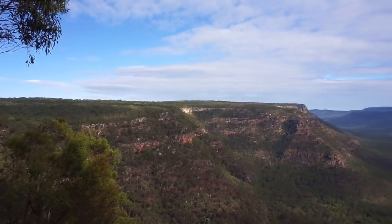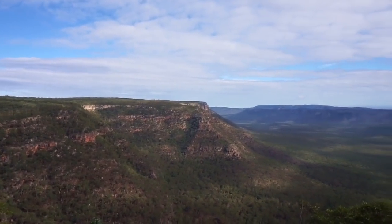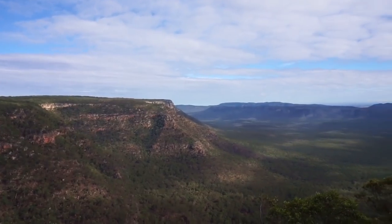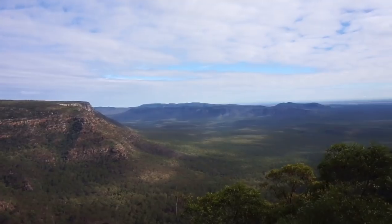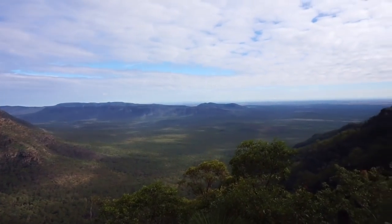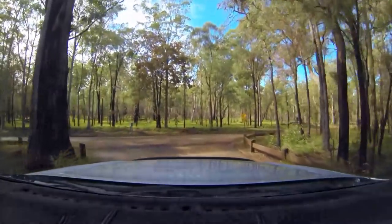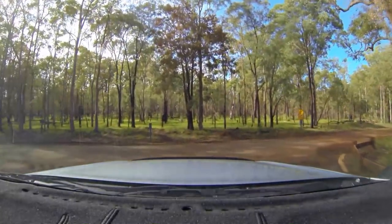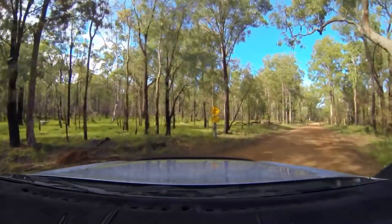We've just come down to Horseshoe Lookout, which is just past the Information Centre. Look right down into the gorge there. So we've just checked out the Lookout, now it's time to hit the dirt road and head into the National Park.